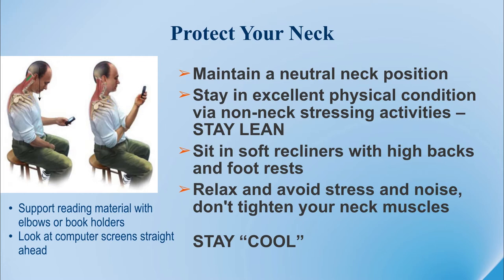With other activities, consider sitting in soft recliners with high backs and foot rests that allow you to maintain a comfortable position. Do your best to relax and avoid stress and excessive noise. In other words, stay calm and stay cool.